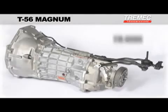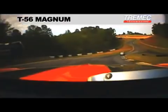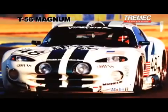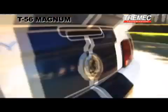Known in its OE form as the TR6060, the T56 Magnum benefits from the same technology found in many of today's hottest OEM supercars, including the Z06 Corvette, SRT10 Viper, Cadillac CTS-V, and Shelby GT500, just to name a few.